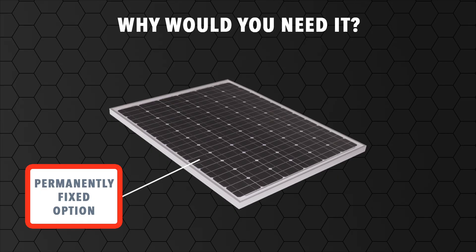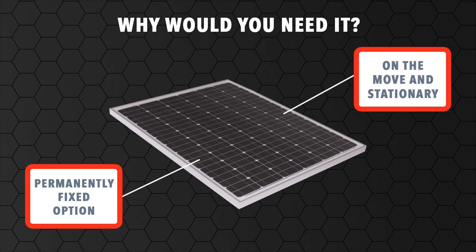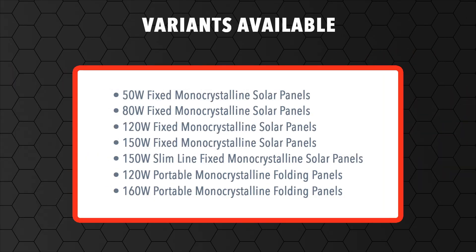It requires no AC mains or generator. Fixed panels differ from portable panels in that they can be used both on the move and when stationary, whereas portable options can only be used when set up at camp or stationary. The fixed solar panel comes in 50-watt to 150-watt models, while the portable folding panels come in 120-watt and 160-watt options.